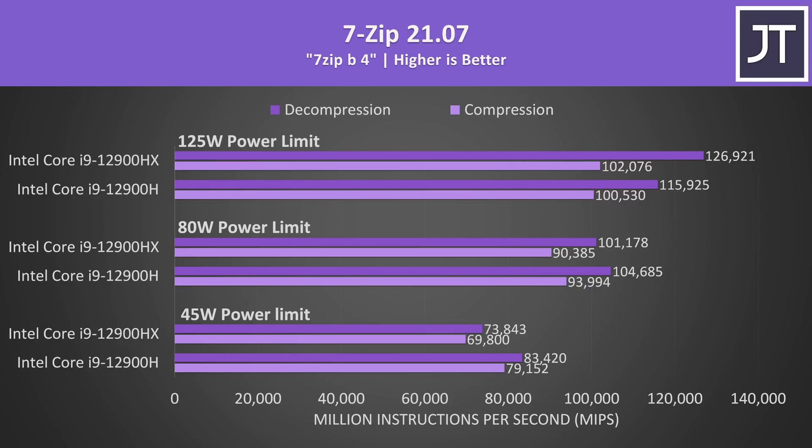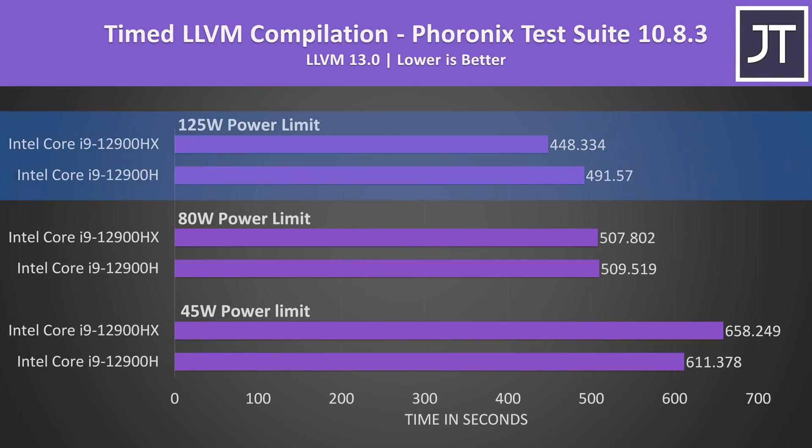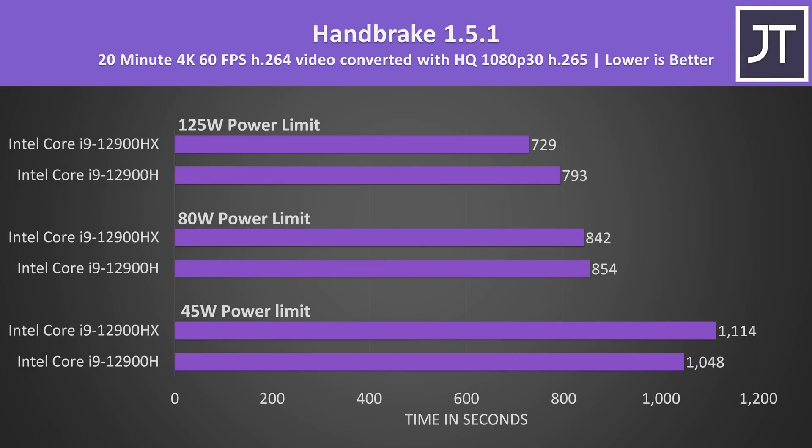And don't forget more power will equal more heat and need a bigger laptop. I tested Linux kernel compilation under Ubuntu — all other tests were done with Windows 11. Lower times are better, and again HX was only able to pull off a win at the highest power limit tested. LLVM was also compiled on Linux, and again HX was only faster with the higher power level. Both were basically tied with only a 2 second difference at 80 watts, while the lower tier H chip had a clear lead at 45 watts. In Handbrake, HX was only slightly ahead of H at 80 watts, but it's only a minor difference. The gap gets larger at the higher power limit, but again at lower levels HX can't compete in this multi-threaded workload.